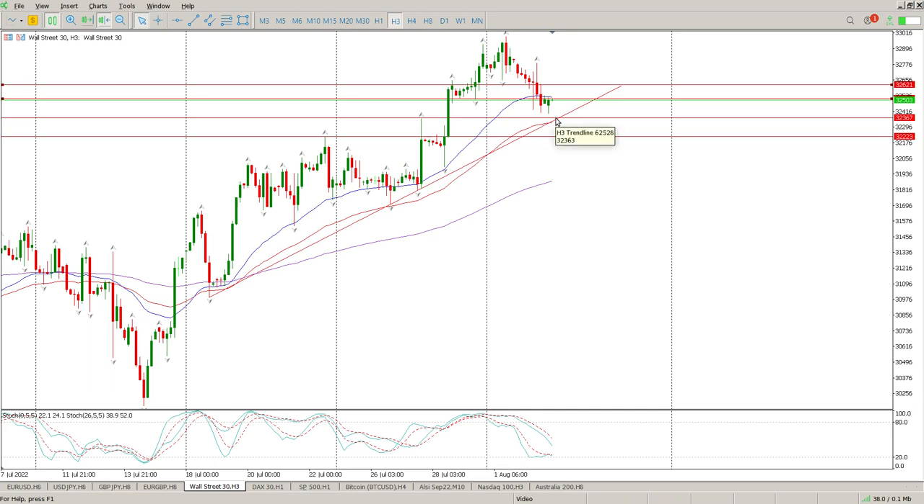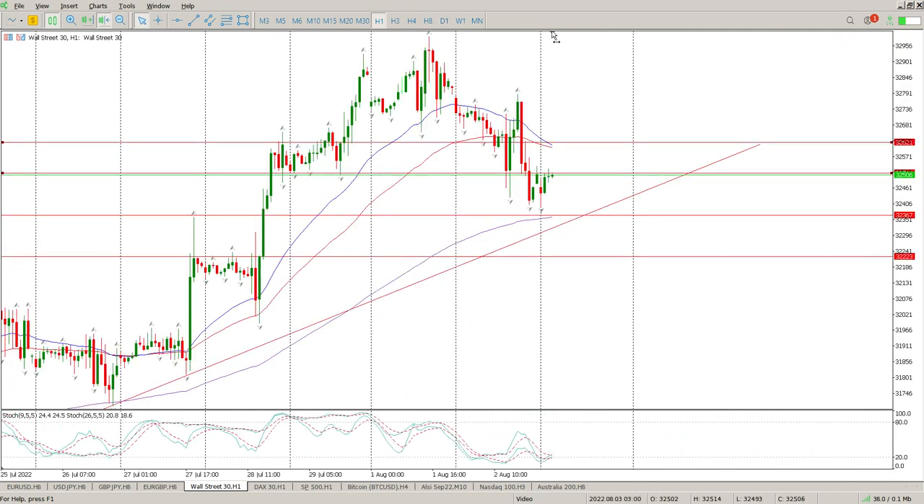This is our line in the sand — this is 32,363. Your stop is below this pin bar here. Let's get to the one-hour because that's what we're really looking for.